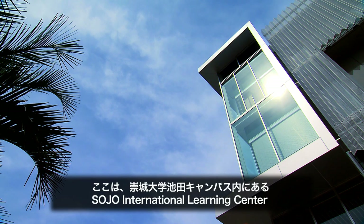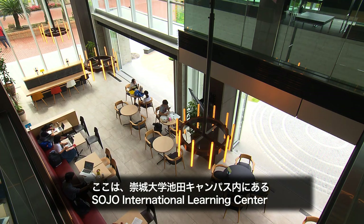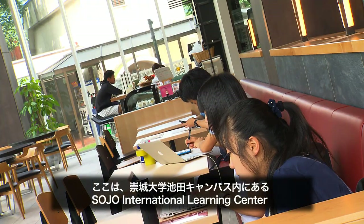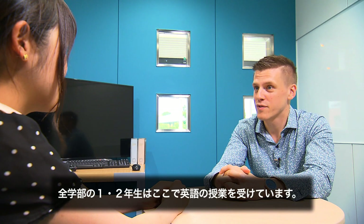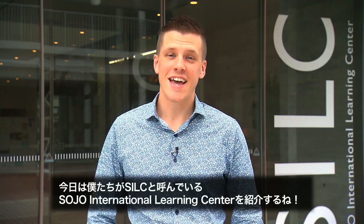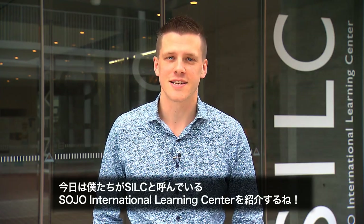This is the Sojo International Learning Center, located at Sojo University's Ikeda campus. All first and second year Sojo students come here to take English communication classes. Hi, I'm Brandon, and today I'm going to show you around the Sojo International Learning Center, or as we call it, the SILC.